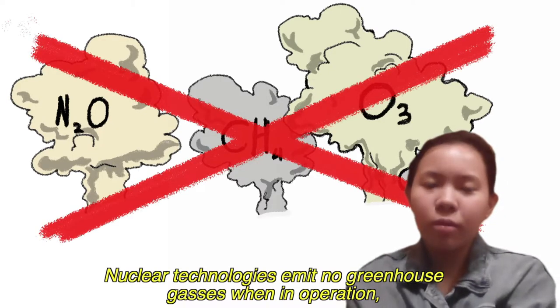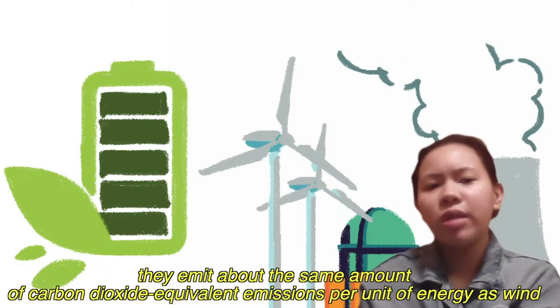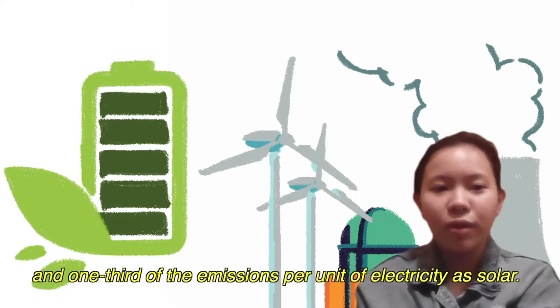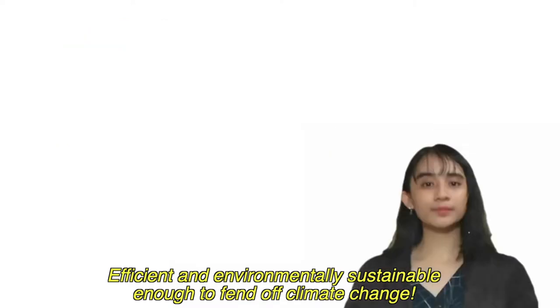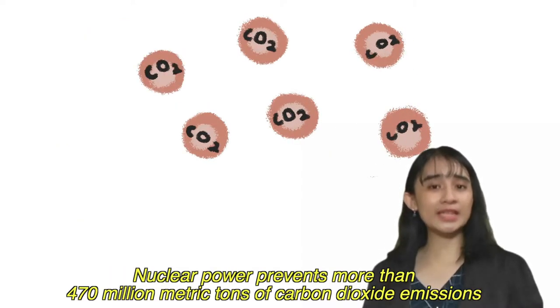Nuclear technologies emit no greenhouse gases in operation, and over the course of their lives they emit about the same amount of carbon dioxide equivalent emissions per unit of energy as wind, and one-third of the emissions per unit of electricity as solar — efficient and environmentally sustainable enough to fend off climate change.